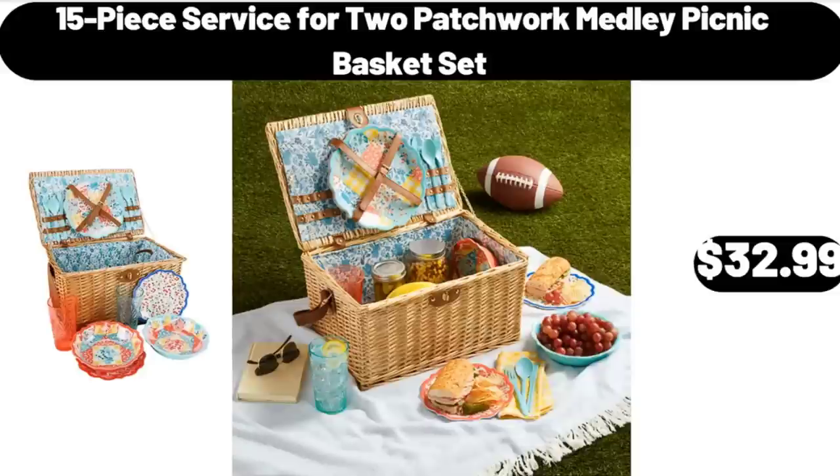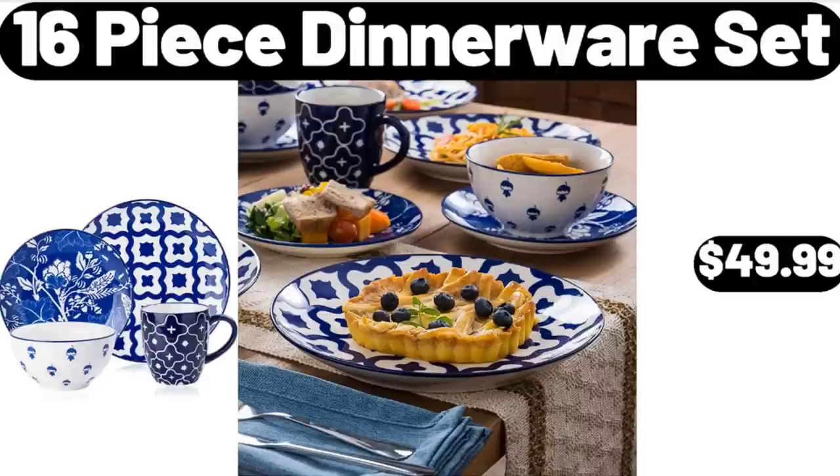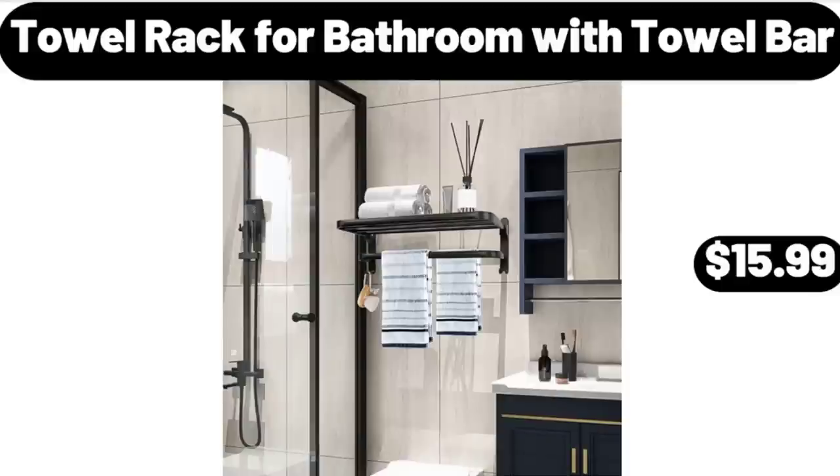15-Piece Service for Two Patchwork Medley Picnic Basket Set, $32.99. 16-Piece Dinnerware Set, $49.99. Towel Rack for Bathroom with Towel Bar, $15.99.